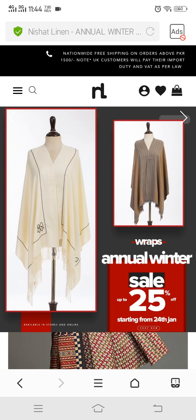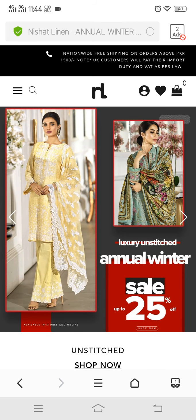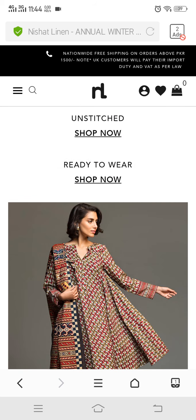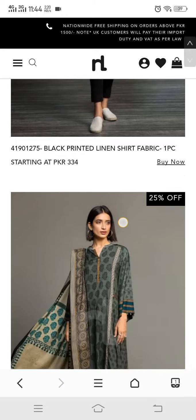So guys, we have now seen the wraps, Nishat pret, ready-to-wear unstitched, freedom to buy, luxury unstitched, and luxury pret. Let's see what else is remaining. We'll also show you freedom to buy again in case there are any dresses we missed.